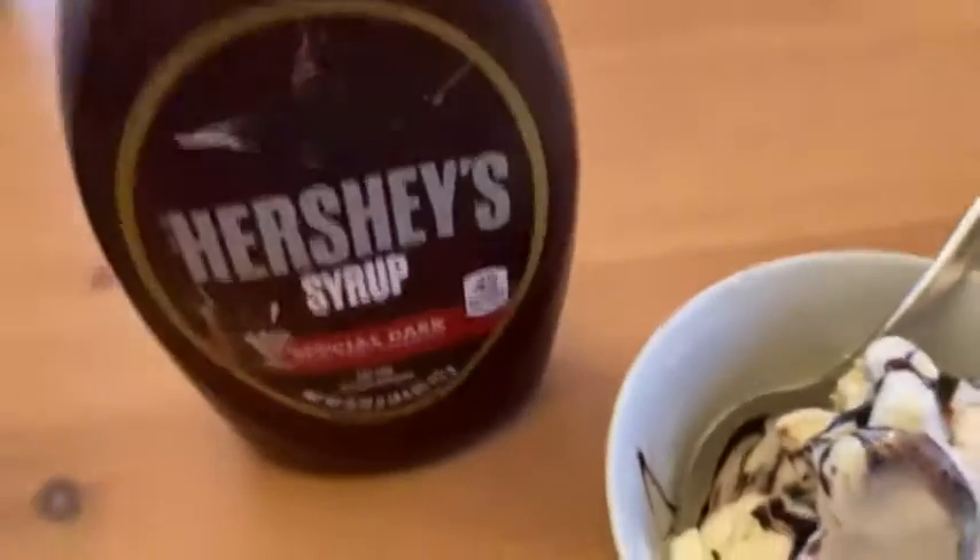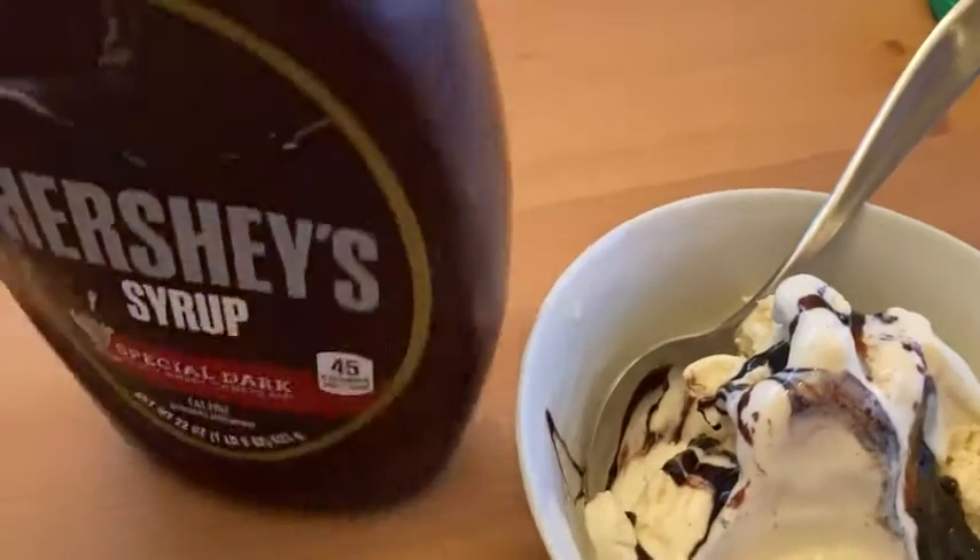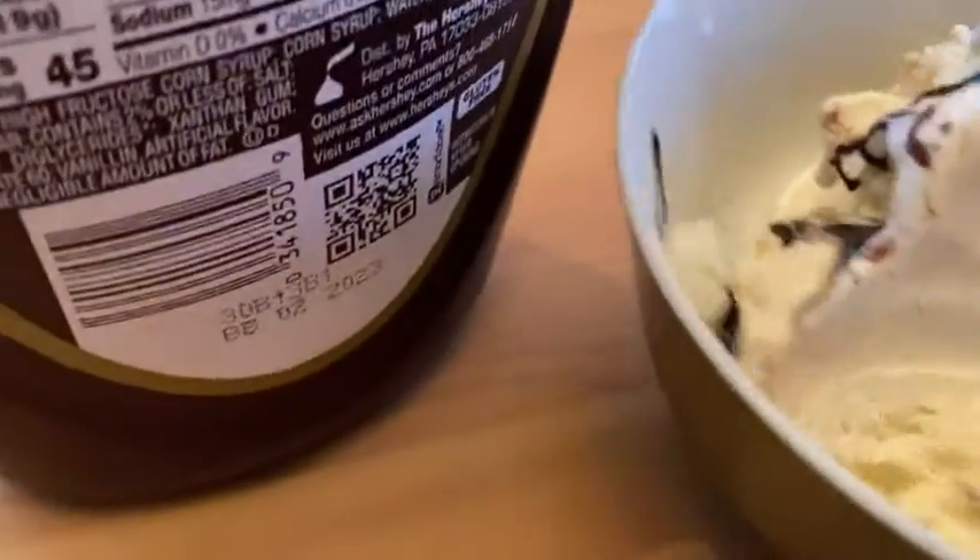Here we go. Moment of truth. I'm going to try it — it's been a while since I've had this. That is so good. That is incredible. Wow. Yeah, I'm going to have a little bit more. Really delicious. And yeah, just a really good way to have it.